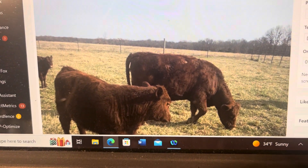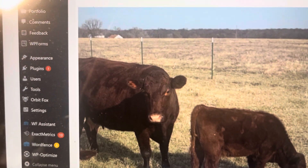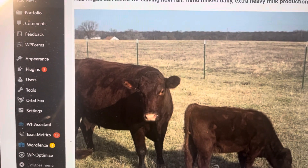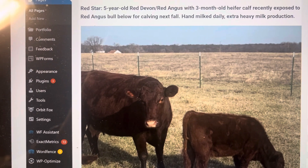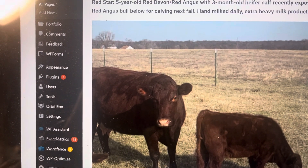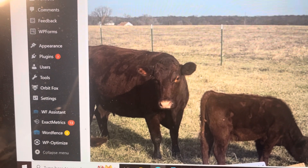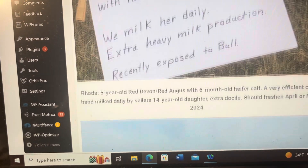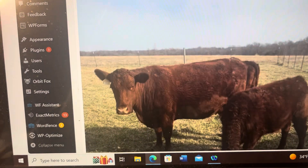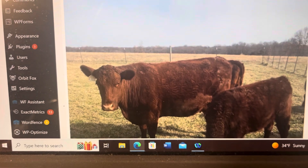She has not been hand-milked, but check this one out — Red Star. She's a five-year-old, got a three-month-old heifer calf. She's recently exposed to the Red Angus bull for calving next fall. She's hand-milked daily with extra heavy milk production. Folks, here's an opportunity for you to get your milk, your butter, and your meat.